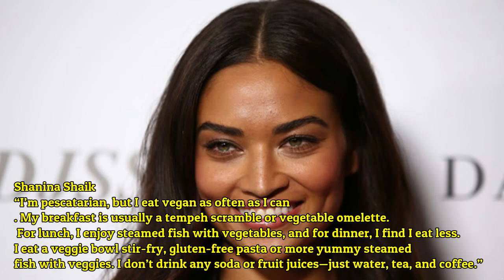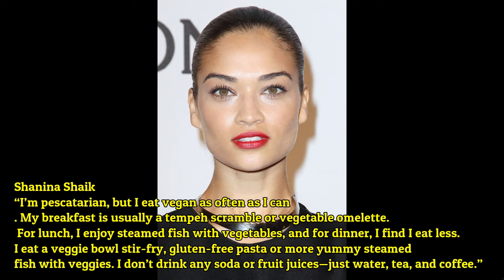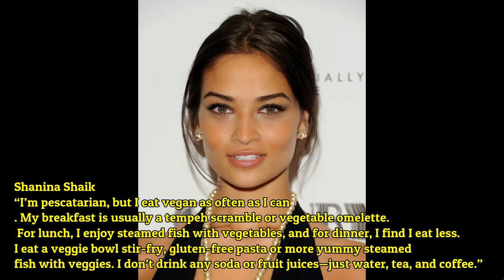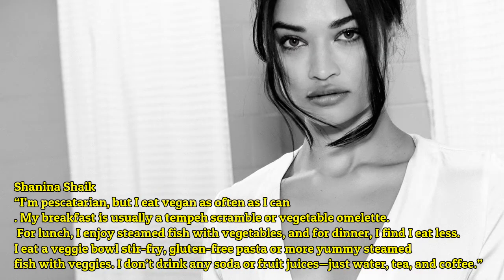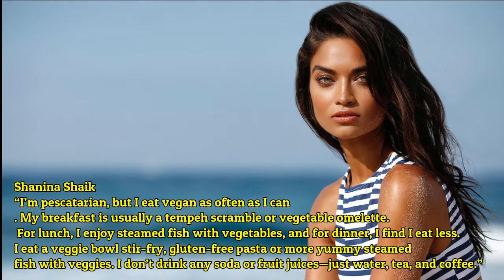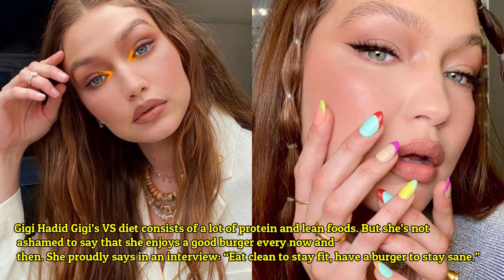Shanina Shaik: 'I am pescatarian but I eat vegan as often as I can. My breakfast is usually a tempeh scramble or vegetable omelette. For lunch I enjoy steamed fish with vegetables, and for dinner I find I eat less — a veggie stir fry, gluten-free pasta, or more steamed fish with veggies. I don't drink any soda or fruit juices, just water, tea, and coffee.'